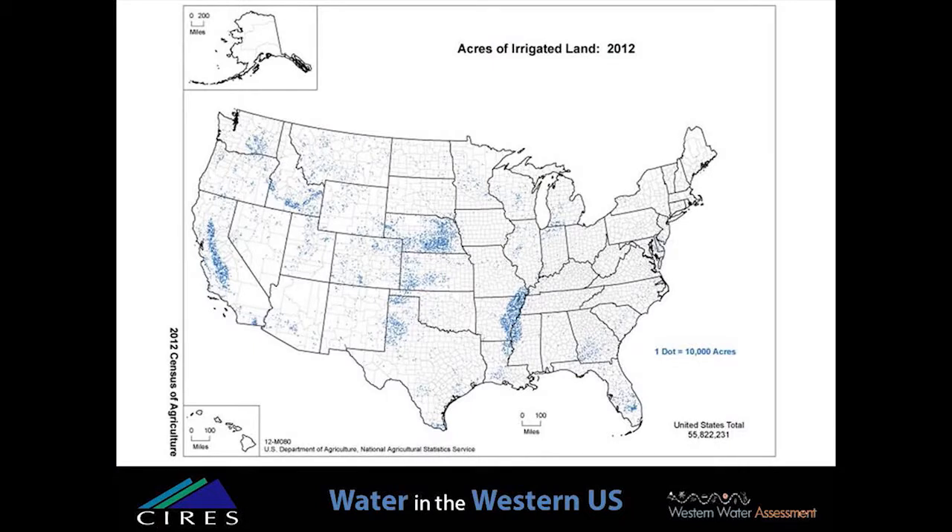This first map shows where irrigation occurs in the United States, with each blue dot representing 10,000 irrigated acres. You can see the Ogallala aquifer states in the middle of the country, irrigation in the lower Mississippi Valley — particularly Arkansas — and the Central Valley in California is also easy to identify on this map.